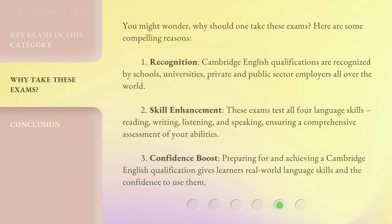You might wonder, why should one take these exams? Here are some compelling reasons. First, Recognition — Cambridge English qualifications are recognized by schools, universities, and private and public sector employers all over the world. Second, Skill Enhancement — these exams test all four language skills: reading, writing, listening, and speaking, ensuring a comprehensive assessment of your abilities. Third, Confidence Boost — preparing for and achieving a Cambridge English qualification gives learners real-world language skills and the confidence to use them.